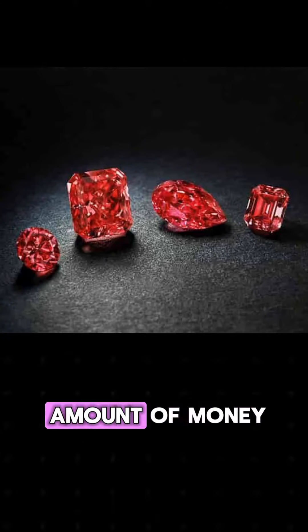The second rarest color of diamond is blue. One of the most famous diamonds in the world is blue — the Hope Diamond. There is some debate as to whether pink is as rare as blue, or if it is slightly less rare. What we know for sure is that it has higher market demand. Pink is the second most desirable color of diamond on the market, right after clear.